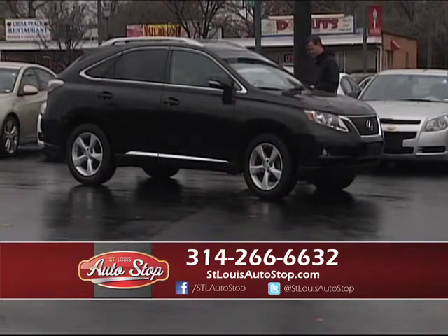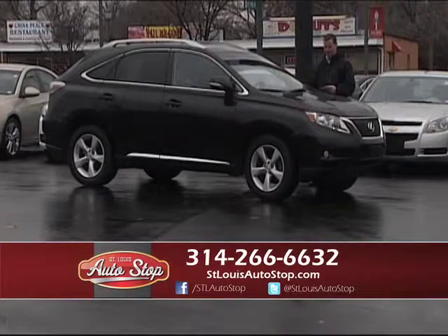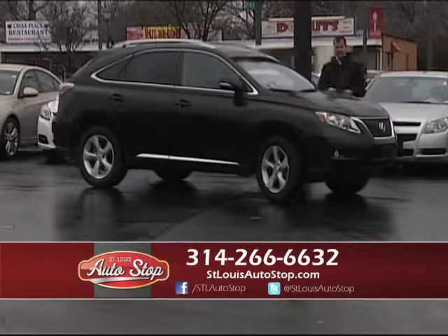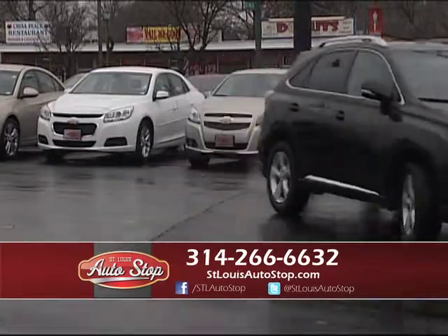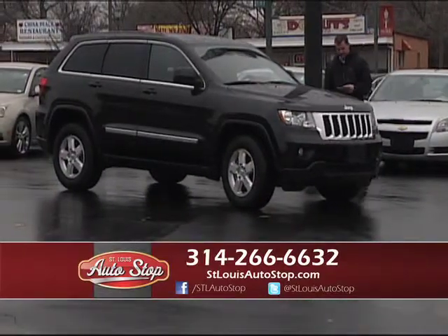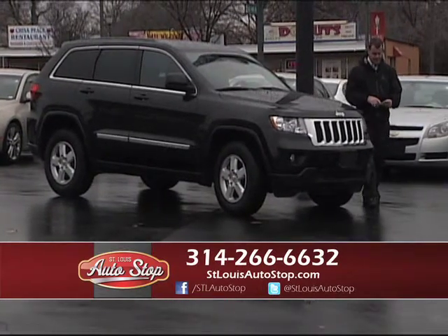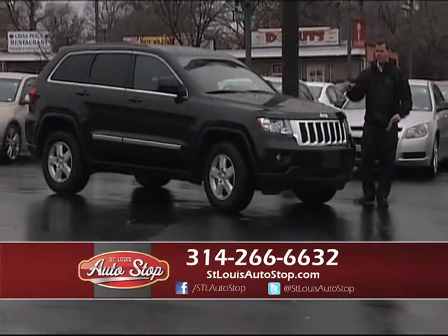Here's a 2012 Lexus RX 350 — all-wheel drive, heated and air-conditioned leather, power moonroof, one owner, $28,900. Here's a 2013 Jeep Grand Cherokee Laredo — 4x4, third-row seating, another one-owner vehicle, 2013 for $24,900.